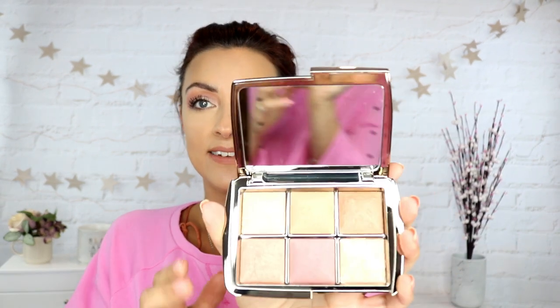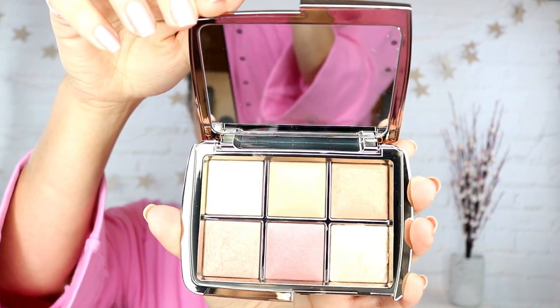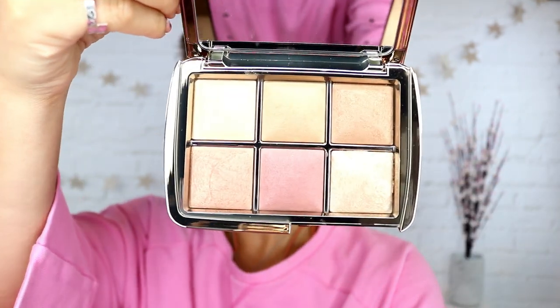So a little bit of extra packaging and then here is the palette — wow, so shiny! It's just very luxe, very luxurious, beautiful packaging with the cutest little bunny on the front. Here is the palette open — you can see how big that mirror is, really nice size mirror. Let me turn my lights down so you can get a better idea of the shades.